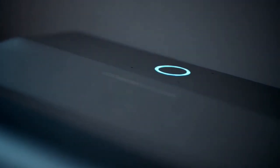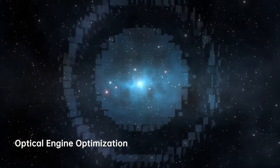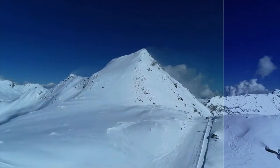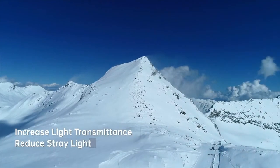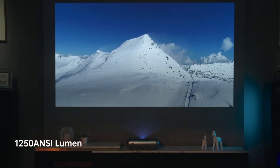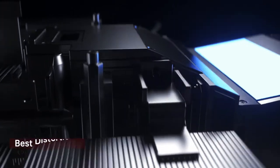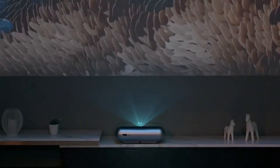The O1 Pro achieves its crystal clear image by collaborating with Leica in the development and optimization of the optical engine design. Leica's engineers refined the lens design to perform better by increasing light transmittance, reducing stray light, and improving the projection brightness to 1250 ANSI. Leica's professional auto-image correction and image distortion control further reduced the telecentricity during imaging by 25%.